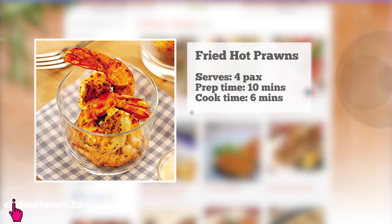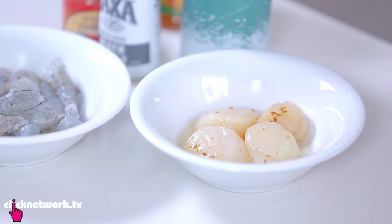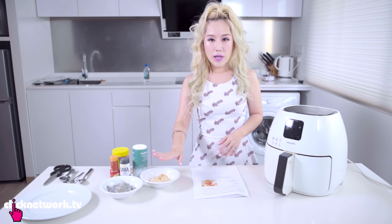This first dish is an appetizer — fried hot prawns. It's pretty easy to do, but I've decided to improvise on the recipe by adding some Hokkaido scallops into the mix. The reason I put scallops in is because at home I tried air frying scallops and the result just astounded me.